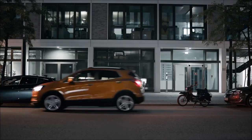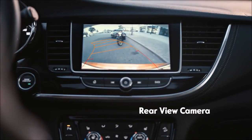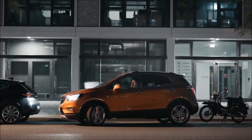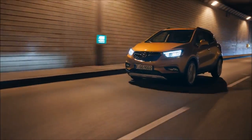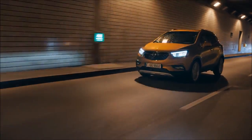The Mocha X even has eyes in the back, for better safety when parking, whether it's day or night. The rear view and Opel Eye front camera keep an eye on it all, so that you arrive safely.